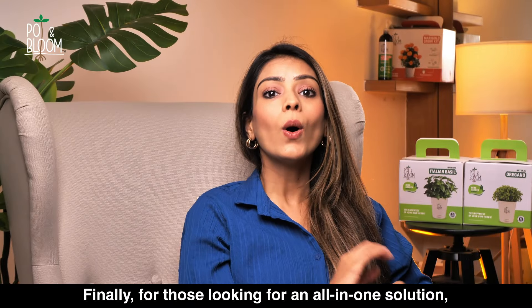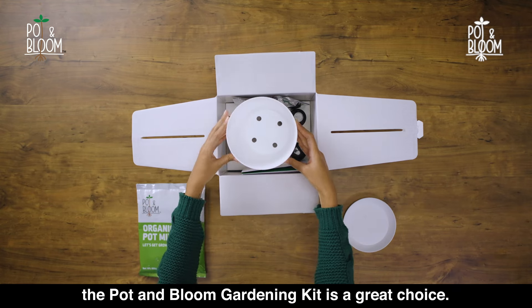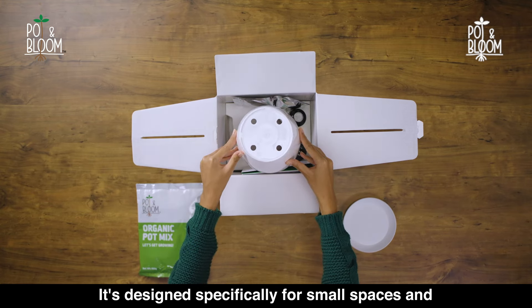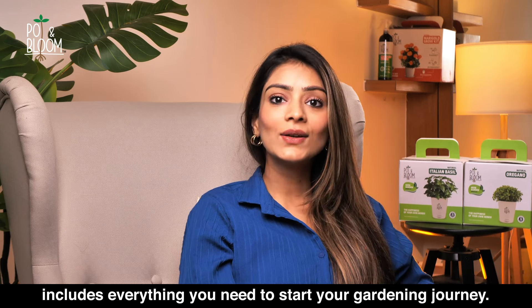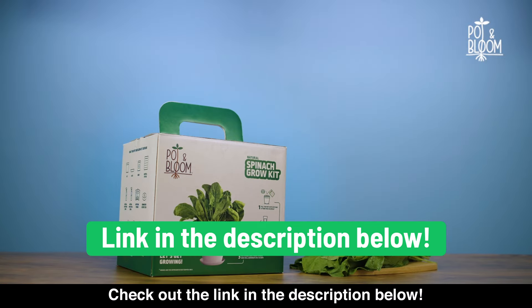Finally, for those looking for an all-in-one solution, the Pot & Bloom gardening kit is a great choice. It's designed specifically for small spaces and includes everything you need to start your gardening journey. Check out the link in the description below.